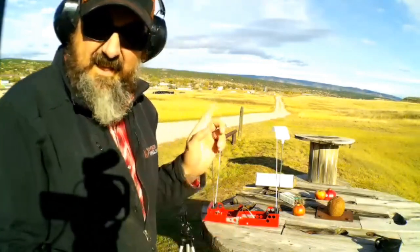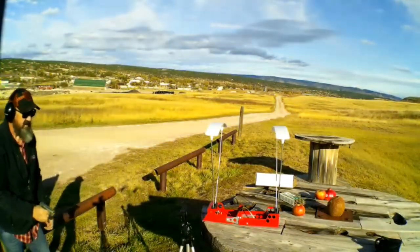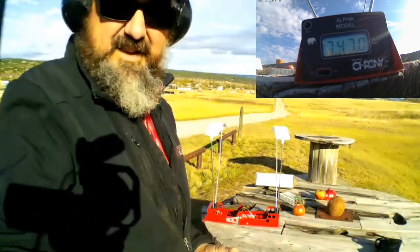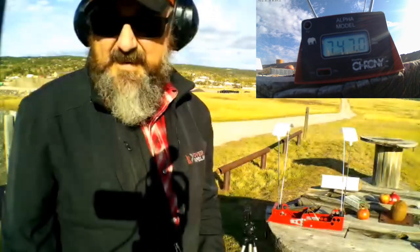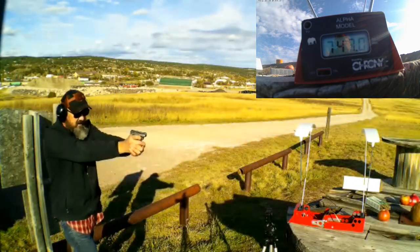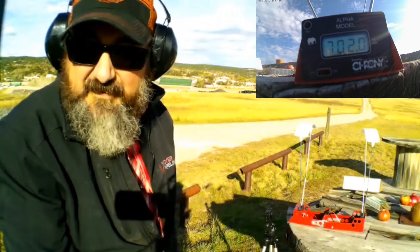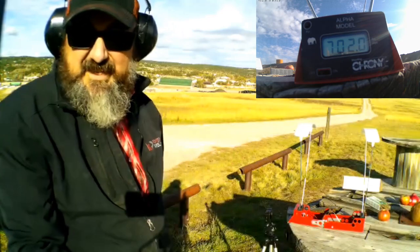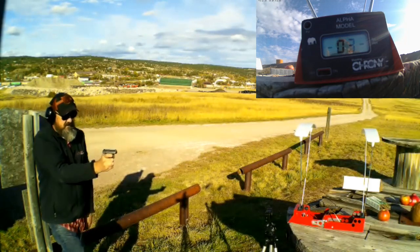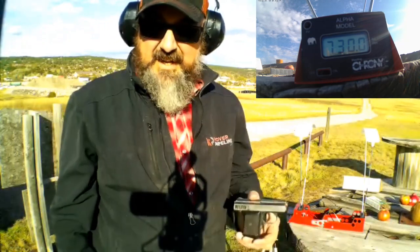Alright, it's .25 ACP through the chronograph. Looks like it needs oil. First shot: 700 — 47 feet per second. It's pretty slow moving. Shot number two: 702 feet per second. One more just to give us a round number — 730 on that one. So we're in the 700s. Pretty slow-moving bullet. Let's see what we can do to make it blow some stuff up.